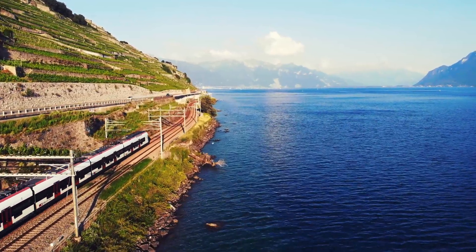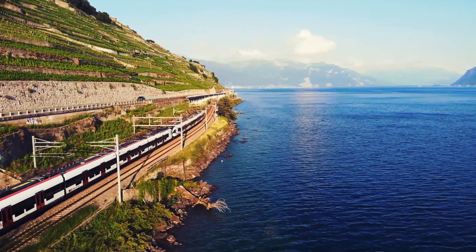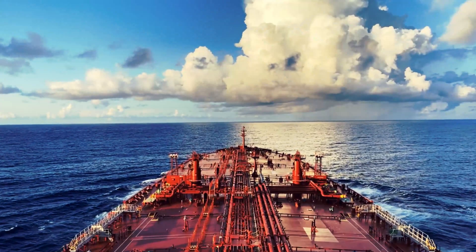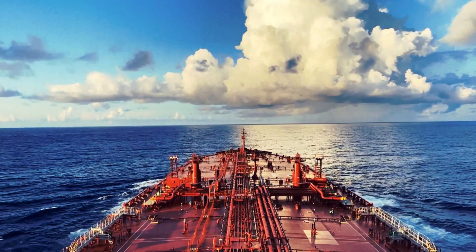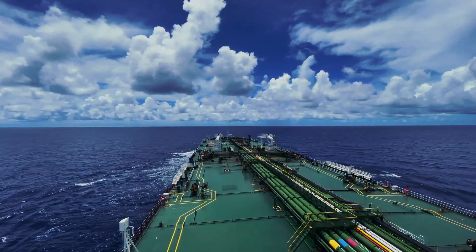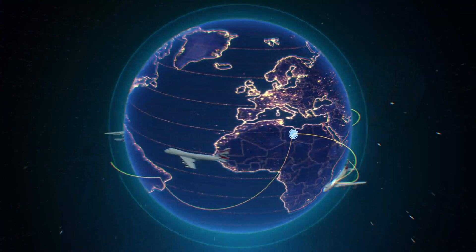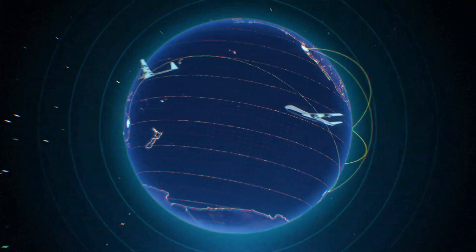When you're on land, distances are measured in straight lines, and the Earth's curvature doesn't really matter for short trips. But when you're navigating the vast oceans or flying across continents, the curvature of the Earth becomes important. That's where nautical miles come in.